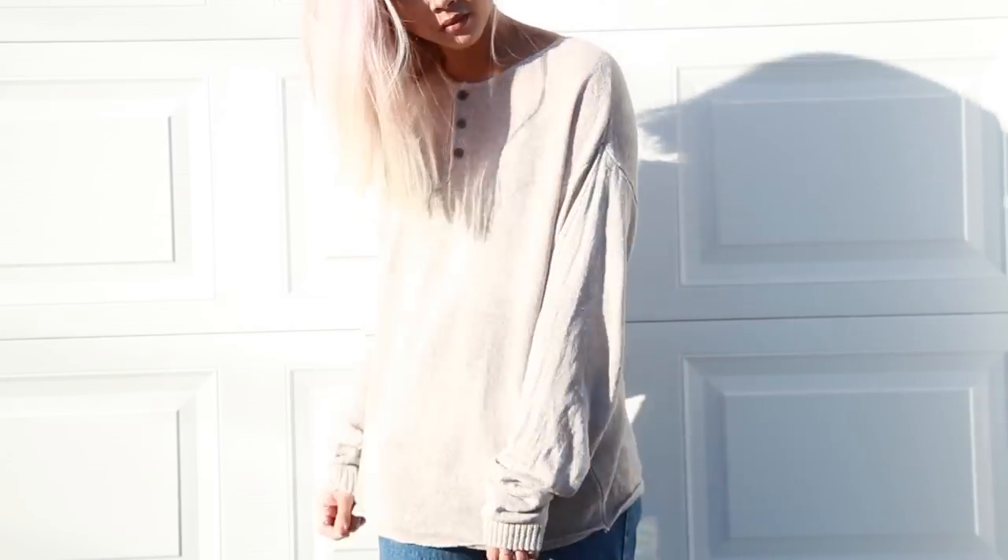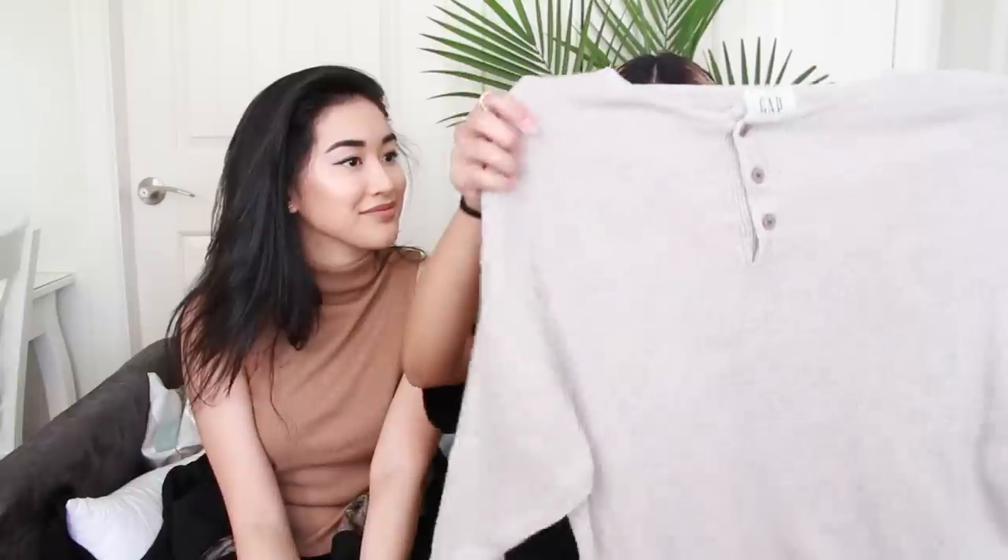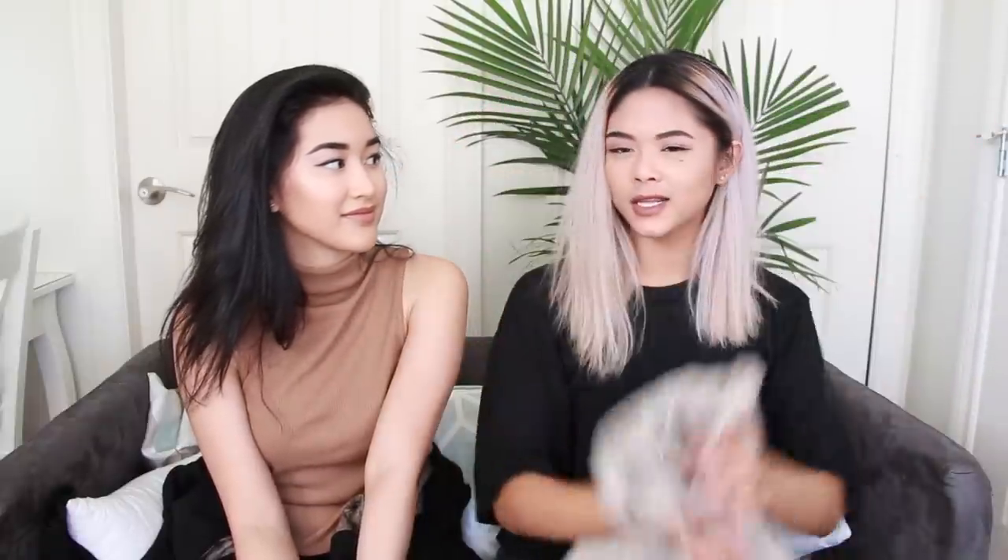The last thing I got is this really cool sweater — it's a little different because of the buttons. It was from the men's section, so don't be afraid to look in the men's section because you'll find a lot of things you might like.